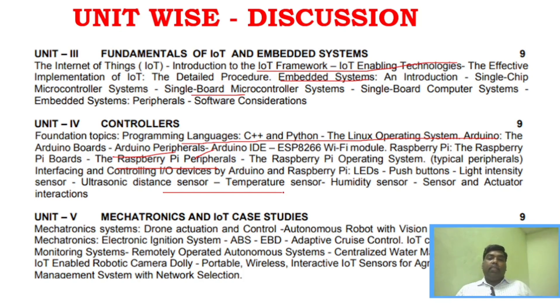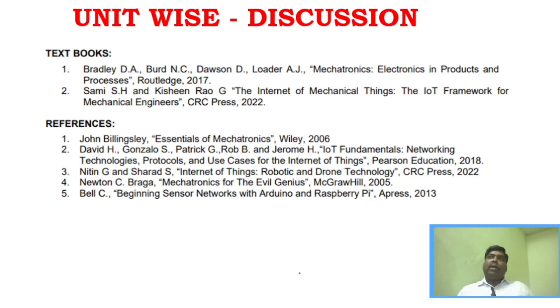Unit 5 covers case studies in mechatronics. There are only a few case studies that can be repeated. However, there are challenges here as there are many case studies to go through. Unit 5 is very important — it contributes 90% of this subject's difficulty. Unit 5 carries 13 marks as well as part C questions. You should prepare more than 4 questions for this unit.